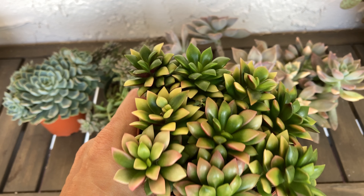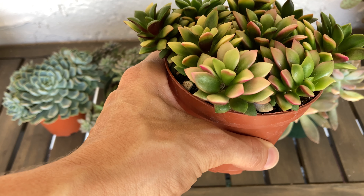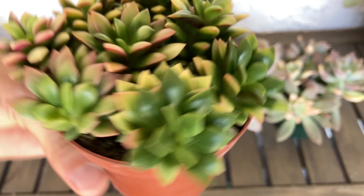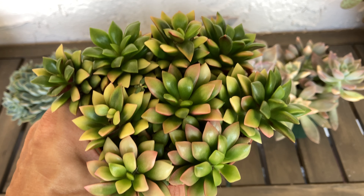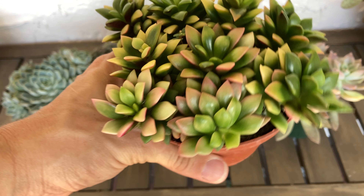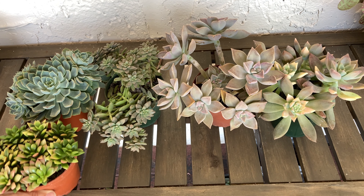The last one I grabbed from Succulent World is also one I have a lot of — the anacampseros sunrise. I do have them in a few pots and outside in full sun, and they grow nicely in my yard. I had to get another one. I liked the different colors on this one — some of these leaves were almost white and pink, and then different shades of green. Needed to get that. So that was my haul from Succulent World.